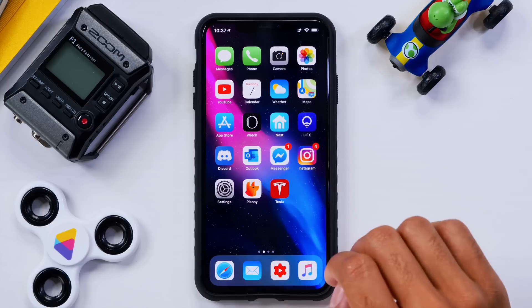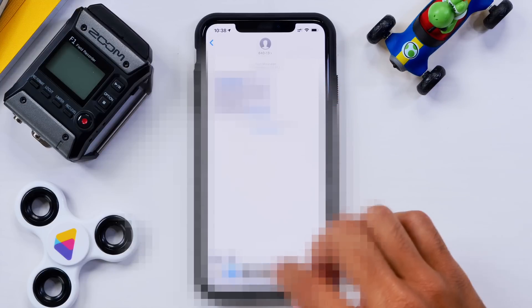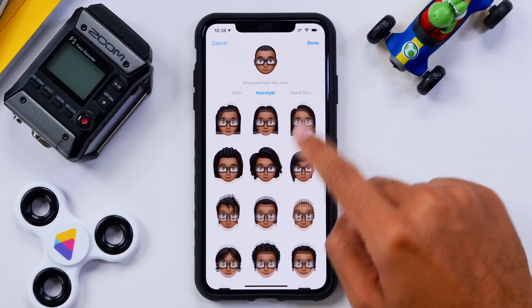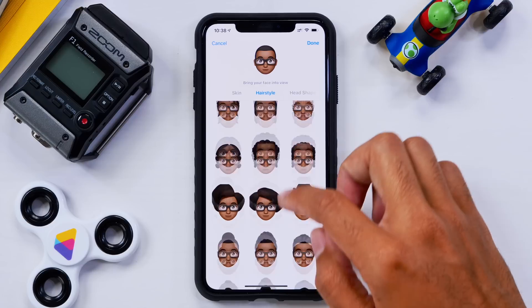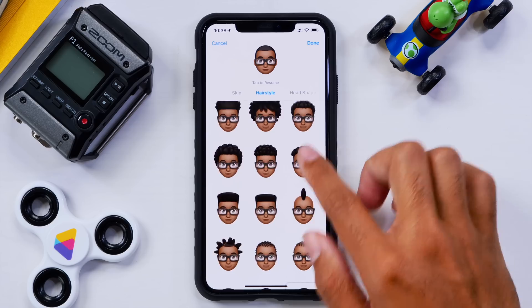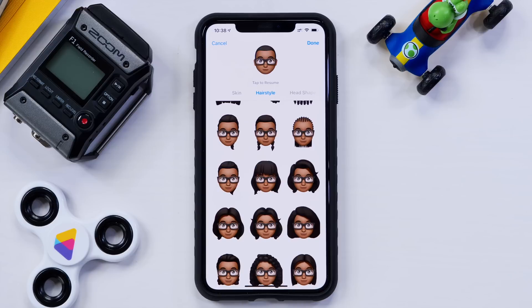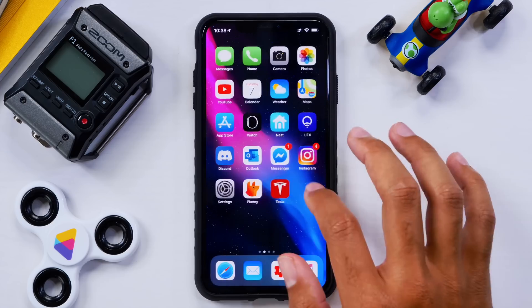One thing I noticed is when you go into Messages and create a message, then go to edit your Memoji — not Animoji, Memoji — the options are really expanding. They've been added very silently. There are definitely quite a few more women's options, and a few new men's options as well. These have been kind of flowing in over the past couple of betas, so go ahead and check out the additions to Memoji.